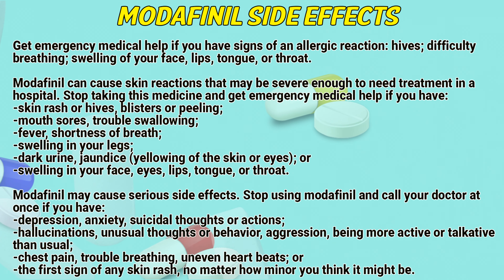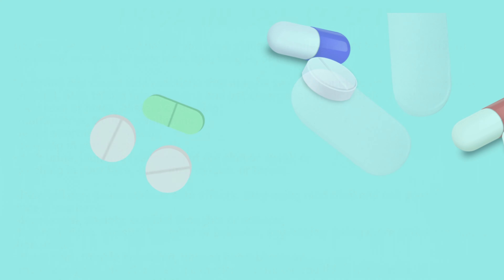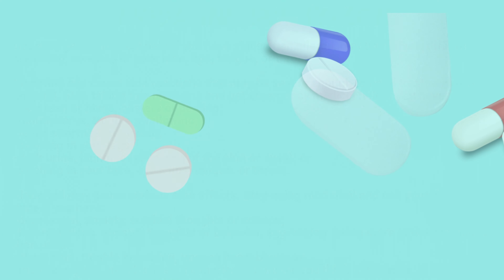Modafinil may cause serious side effects. Stop using Modafinil and call a doctor at once if you have depression, anxiety, suicidal thoughts or actions, hallucinations, unusual thoughts or behavior, aggression, being more active or talkative than usual, chest pain, trouble breathing, uneven heartbeats, or the first sign of any skin rash, no matter how minor you think it might be.